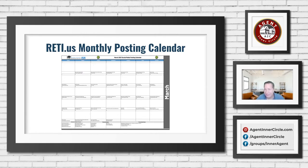Where can they get this? If you go to RETI.us, on the first page in the slideshow, one of the main things is this month's posting calendar. You just click on that and you can either print it out, download it, or whatever you want to do. It's designed so you could use it as a real calendar — it has the little holidays in the bottom of each day's box so you can fill it out and use it as a real calendar.